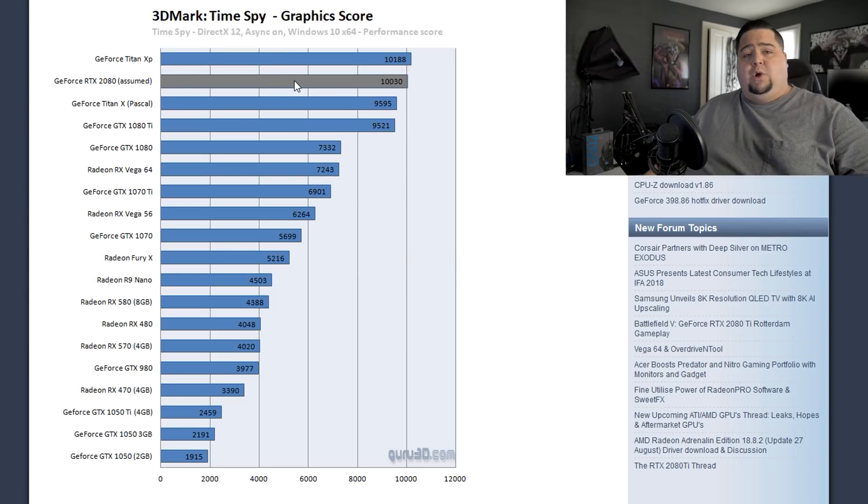The performance on these is, honestly, going back to the 3DMark TimeSpy benchmark that we talked about the other day — we'll go back to this graph over on Guru3D, which shows the RTX 2080 falling slightly behind the Titan XP and just a little bit above the GTX 1080 Ti. As I mentioned in that video, this RTX 2080 was overclocked, running over 2GHz.